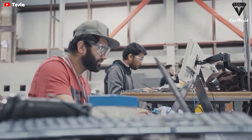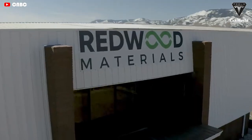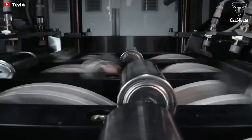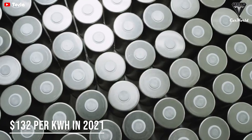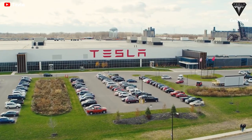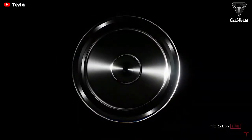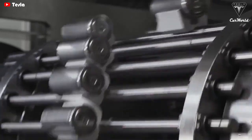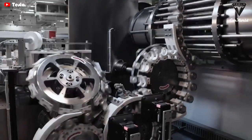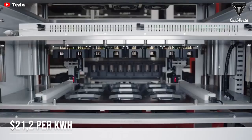Tesla engineers are working on engineering better batteries rather than extracting materials from the earth, so costs will be significantly reduced. The 4680 battery cost $132 per kilowatt-hour in 2021. Tesla has kept the actual cost of its battery pack a secret, but Musk previously revealed that the first generation of 4680 battery was down to about $50 to $55 per kilowatt-hour. With the next generation, costs will drop another 56%, meaning you'd only pay about $21.20 per kilowatt-hour.